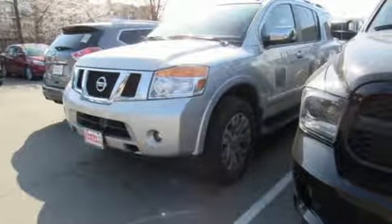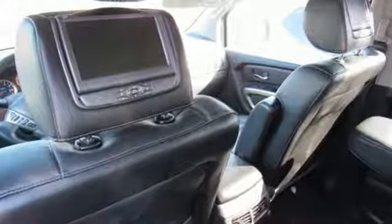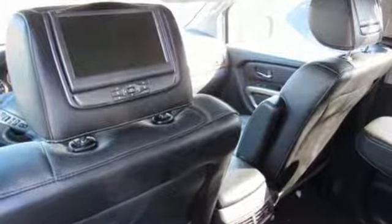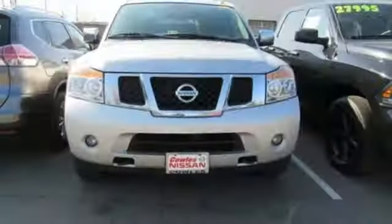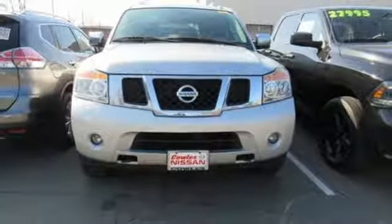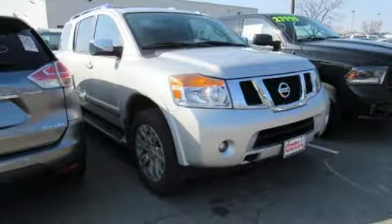It boasts an impressive list of features like these: integrated navigation system with voice activation, doors and push button start proximity key, heated leather bucket seats, driver and passenger front and seat mounted airbags, and four 12-volt power outlets.